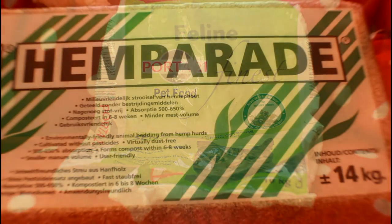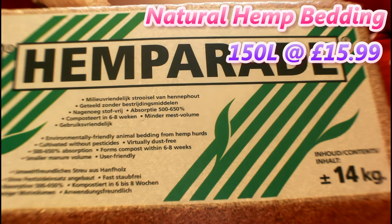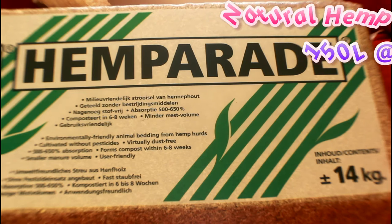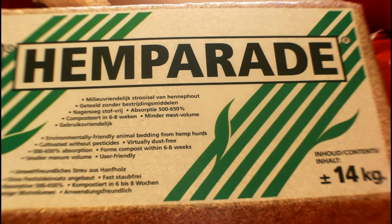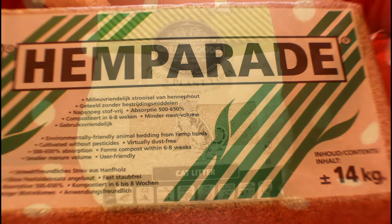Next up is a hemp bedding that's 150 litres and it cost us £15.99. We've been using this bedding for Oreo the hamster and Norman and Sully our guinea pigs for a while now and we really like it. We might do a review on this — it's pretty cool bedding and it's really good value for money, so we've been enjoying this a lot.